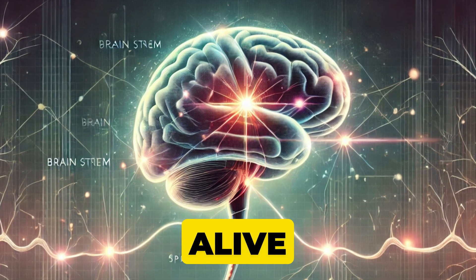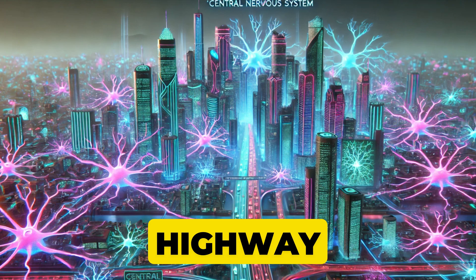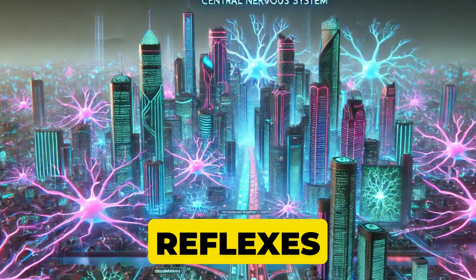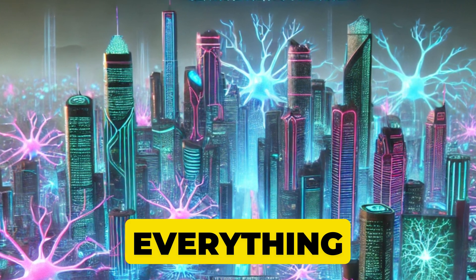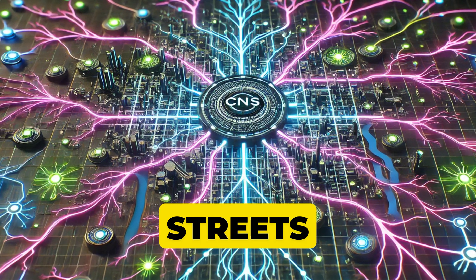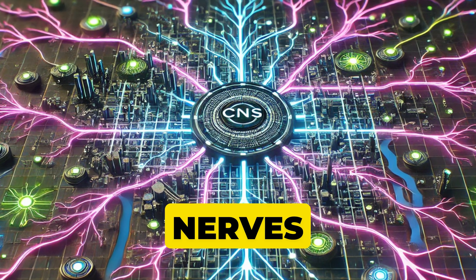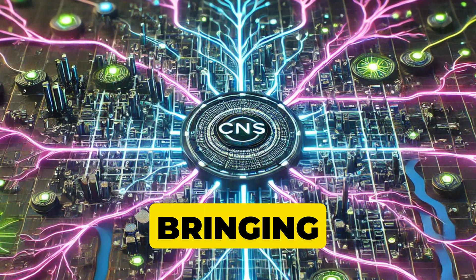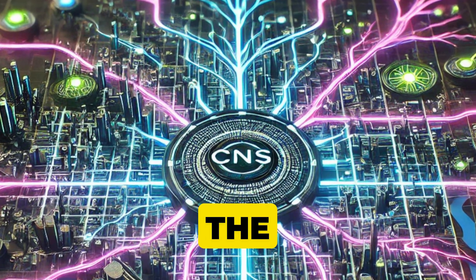Your central nervous system is like a massive information highway, made up of the brain and spinal cord, controlling everything from reflexes to complex thought. Imagine it as the main wiring in a skyscraper, essential for everything that happens inside. But what about all those side roads and smaller streets? That's your peripheral nervous system — nerves that extend to your arms, legs, organs, and muscles, bringing and taking messages to and from the CNS, like the city's local roads that branch off the main freeway.